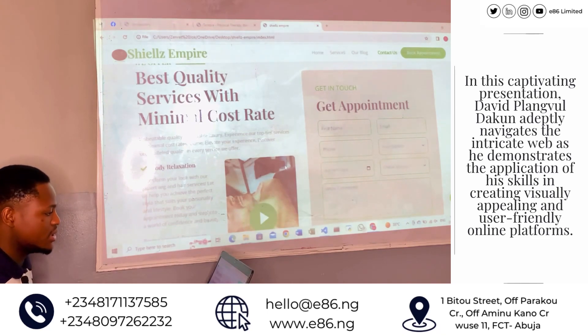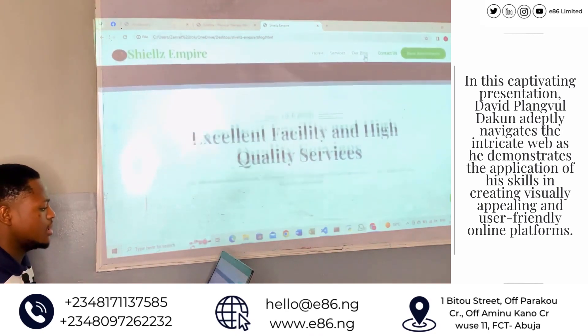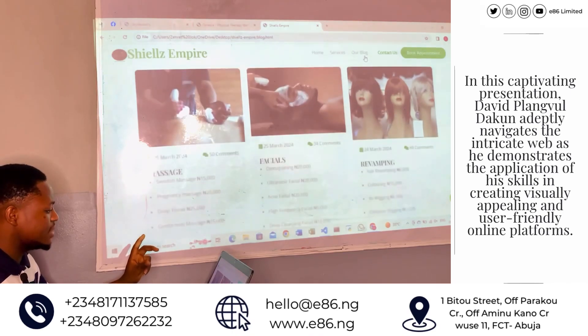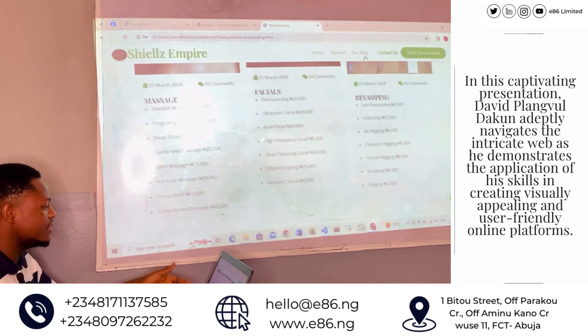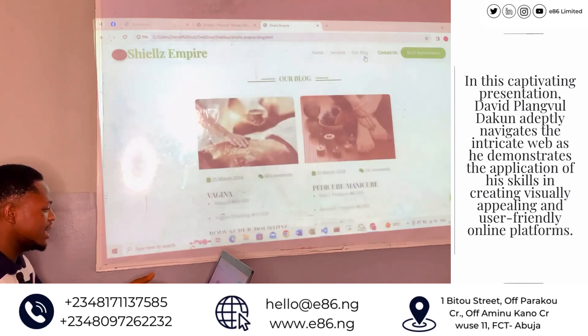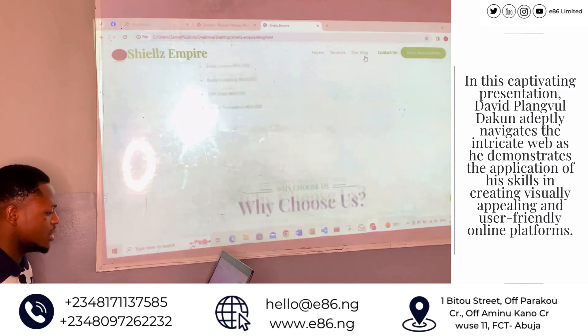You can also drop a few comments for us. We have our blog here — the blog gives more detail on every service we render, with their prices and everything. You can see options for massage, facials, hair revamping, pedicure, manicure, and polishing as well.